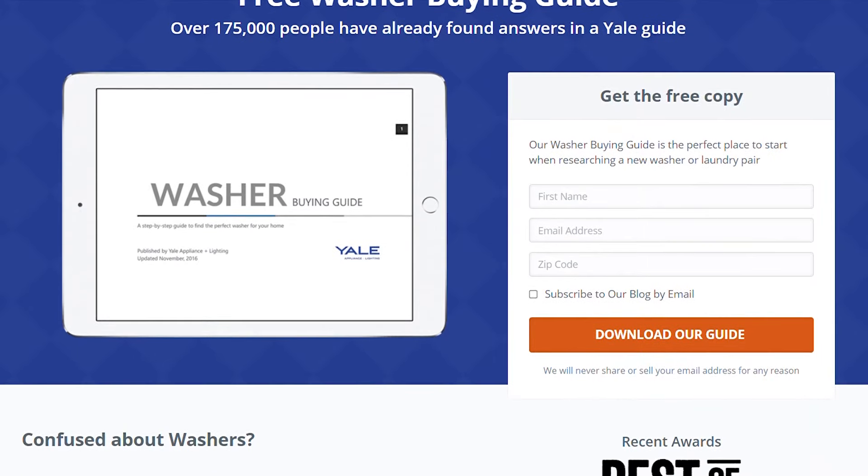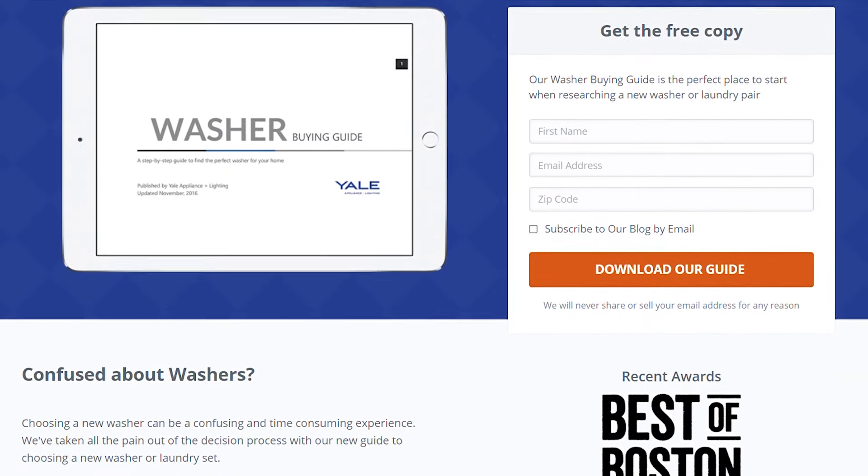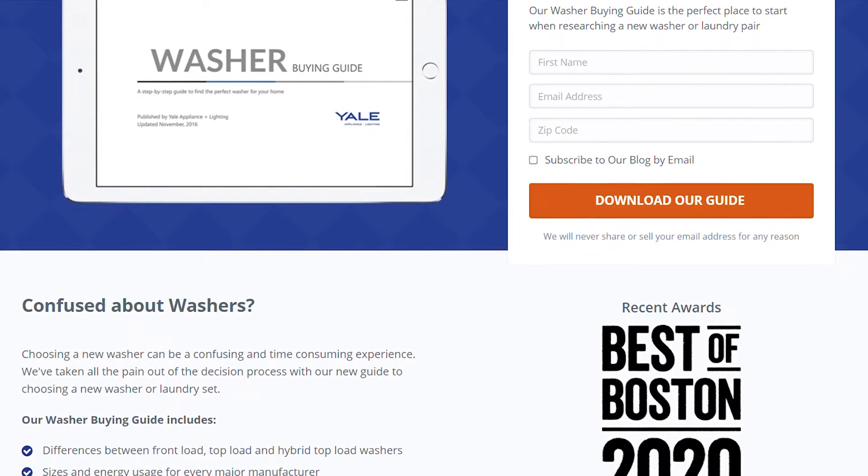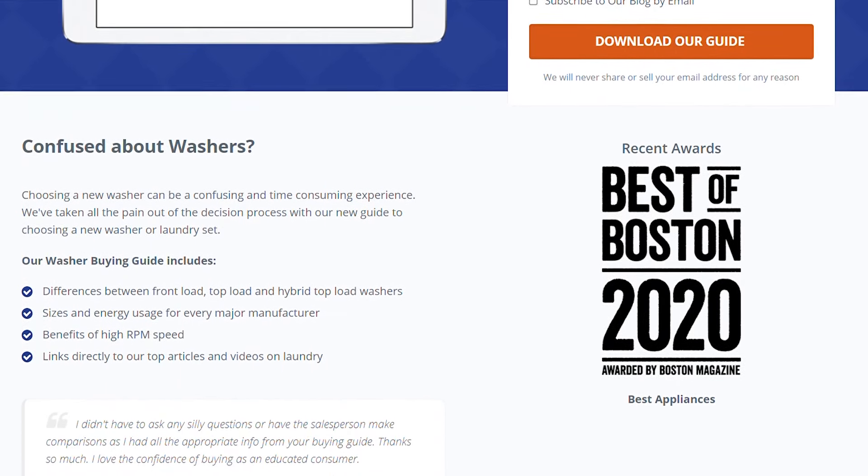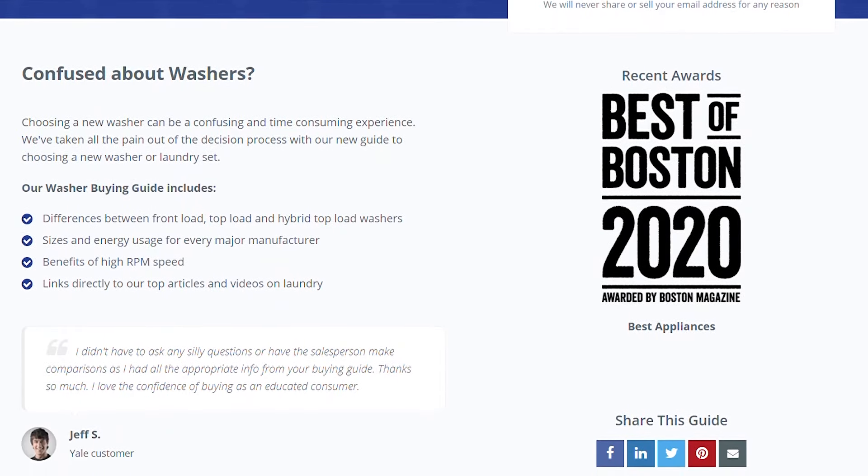Click the link in the description below to download our free washer buying guide and to learn more about popular units, with in-depth comparisons of all the most popular brands, answers to frequently asked questions, and buying strategies to save you money.